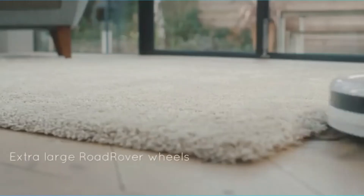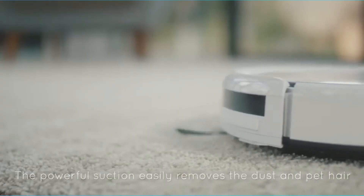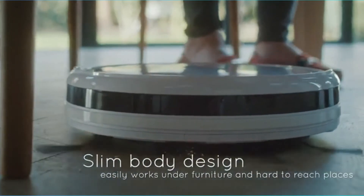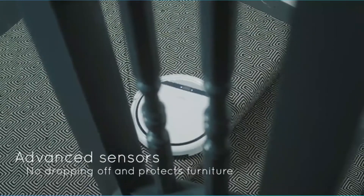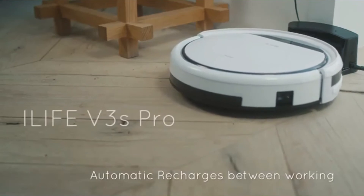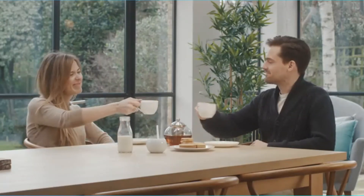It has a special tangle-free technology that prevents hair from being tangled with its brushes, making it perfect for pet hair. It will give you a run time of 100 minutes, and when the battery gets down, it will come back to the dock for self-charging. You can operate the VE's with the help of its remote or the touch button at the top. We recommend cleaning its dustbin before using it each time.